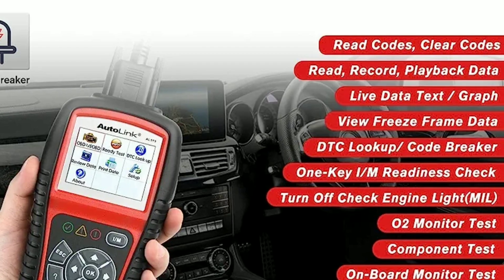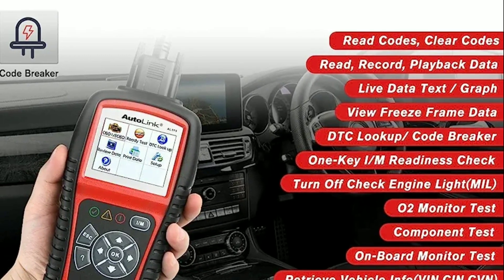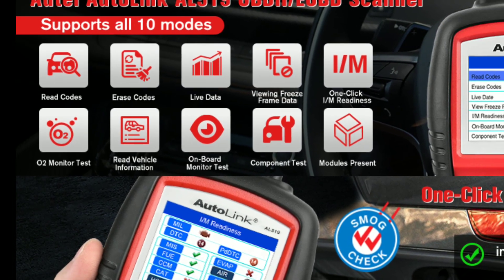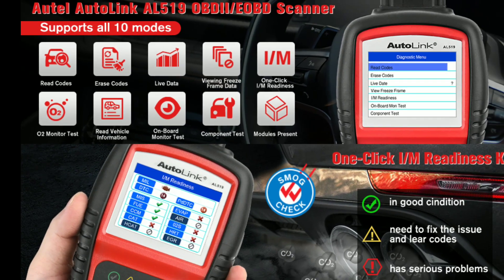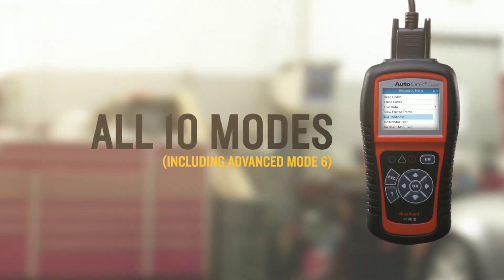The Autel AL519 also offers extra functions. It has a built-in library of code tips and repair information, which can be incredibly helpful if you're not sure how to fix a particular issue. It also supports O2 sensor tests, EVAP system tests, and onboard monitor tests, giving you even more diagnostic capabilities.